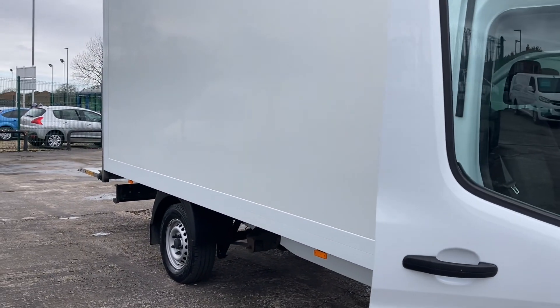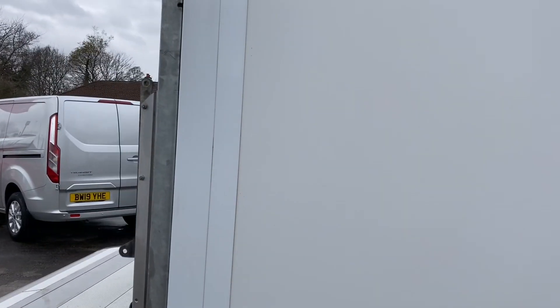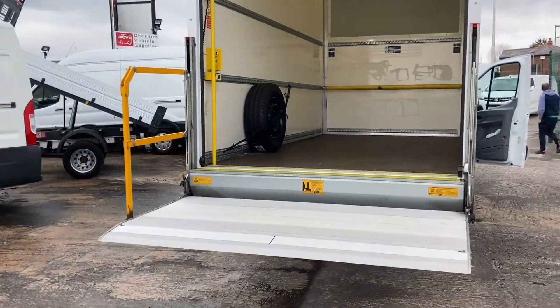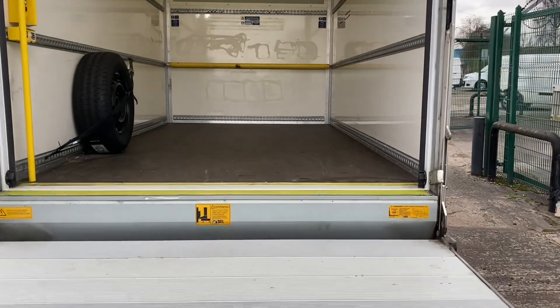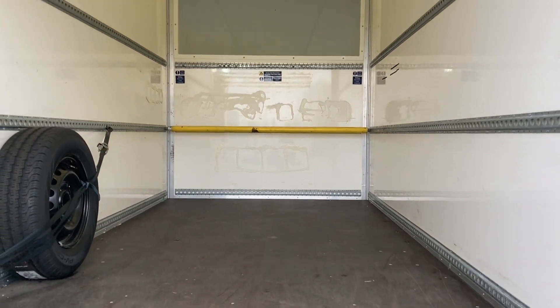Just give you a look down the side of the vehicle and into the back. I've dropped the tail lift down for you. You can see in the back that it's absolutely pristine.